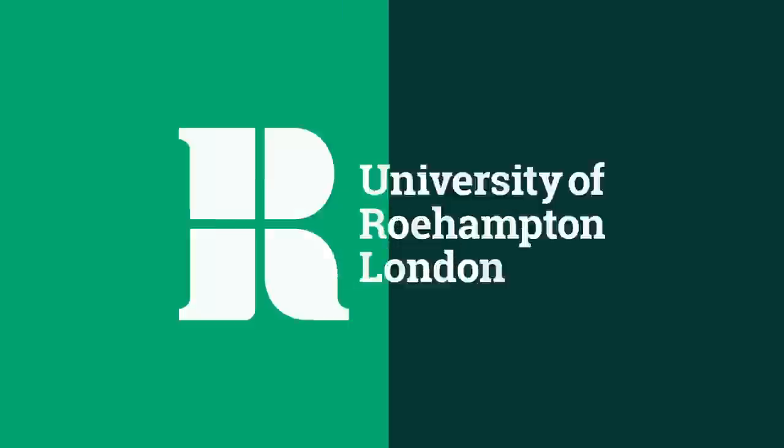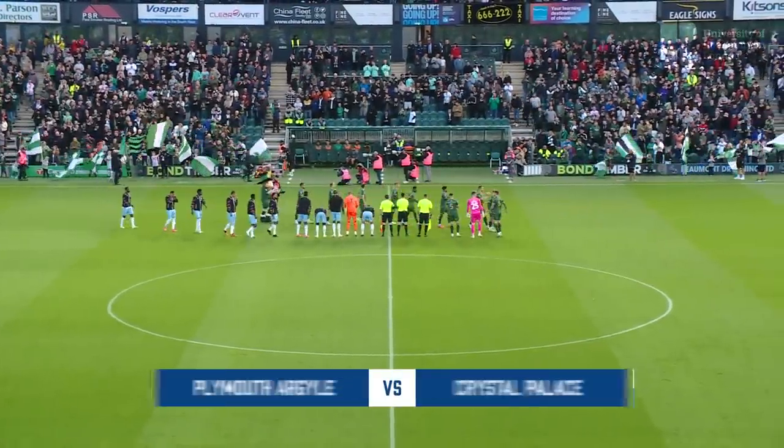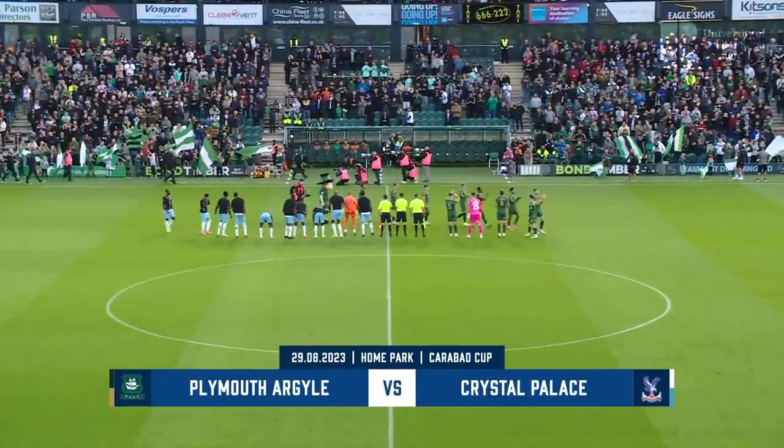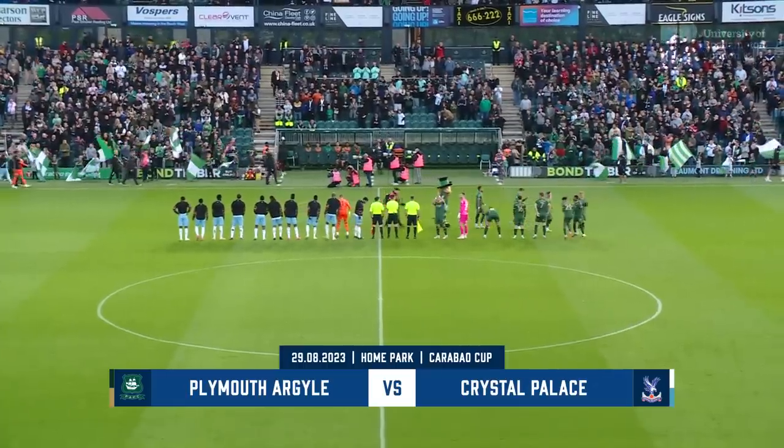Palace took a point at Brentford on Saturday despite only having one shot on target, as expected. Tonight they make changes too. Richards, Tompkins, Klein, Wiedewald, Ahamada, Mateta and Raksaki come in for the South Londoners.